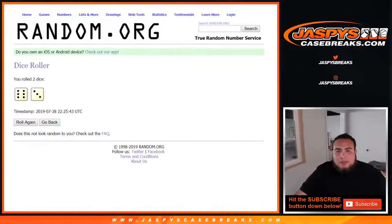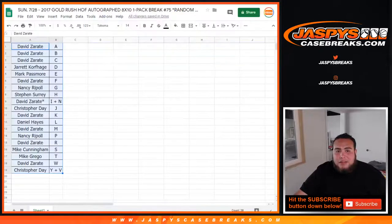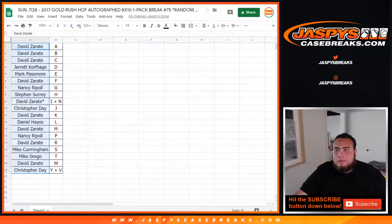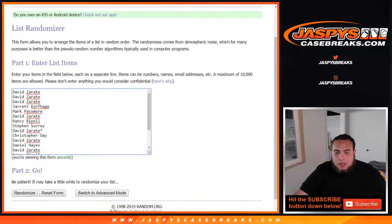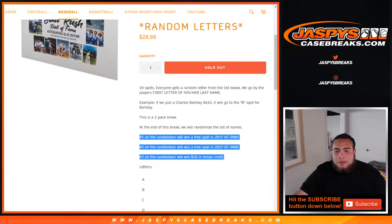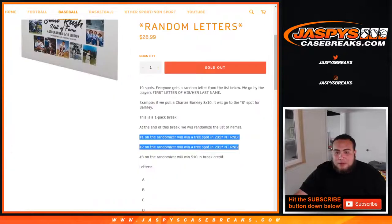Now to give away some spots in the NT baseball break, which is actually down to five. So let's go David all the way down to Christopher. Remember, we are giving away two spots in the break — top three are gonna get something though. Number one and two get a spot in the random number block break, which is a $229 value. And number three, you're gonna get $10 in break credit back.